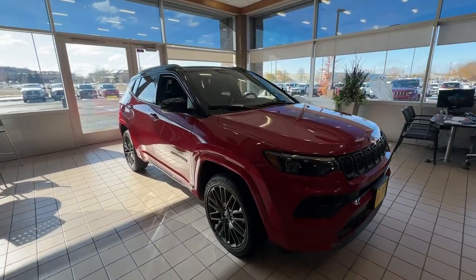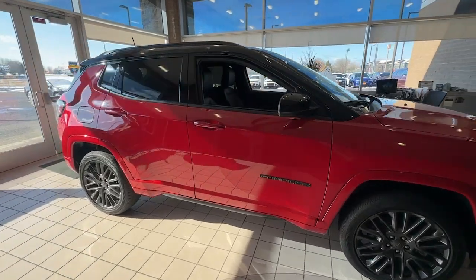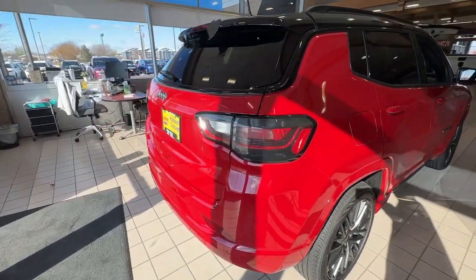Hop into the 2024 Jeep Compass. Enjoy the adventure with confidence in the Compass. It offers the perfect blend of SUV versatility and state-of-the-art safety technology.